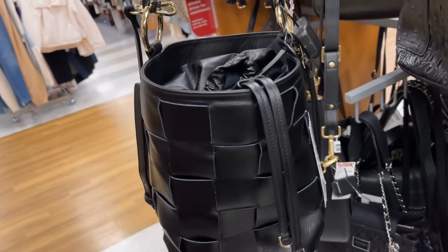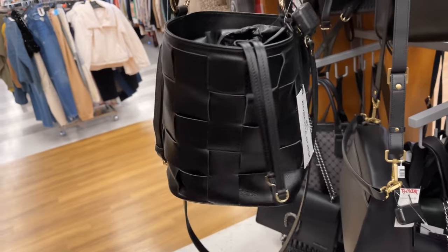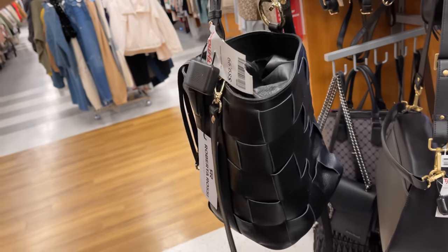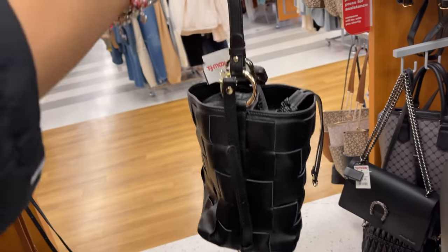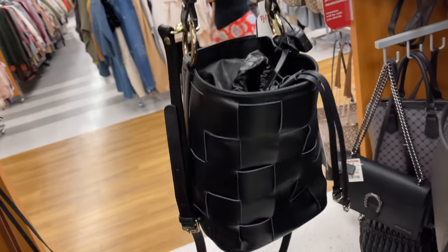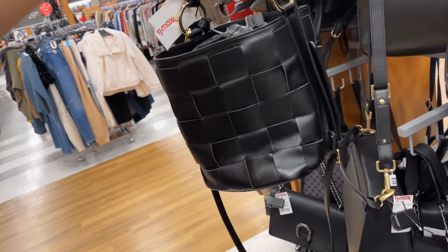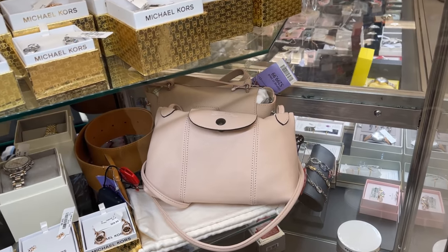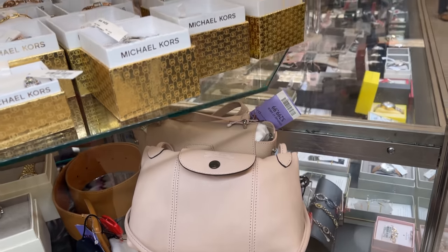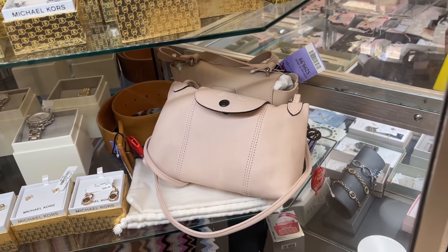This is Roberto Rossi — it's a basket weave bucket bag for $90. It has a top handle and a shoulder strap. This is pretty. And oh, this little small long charm — baby pink — for $300. Really nice.